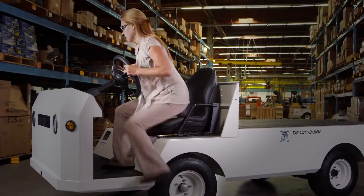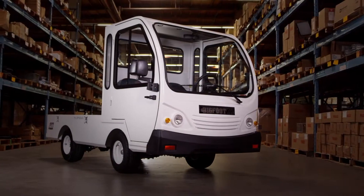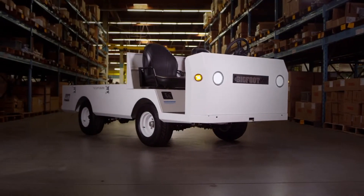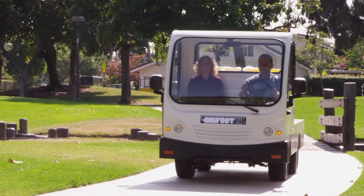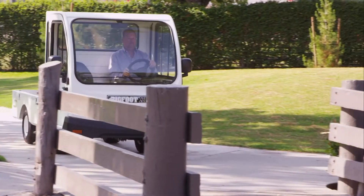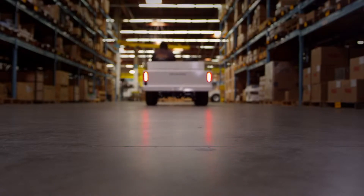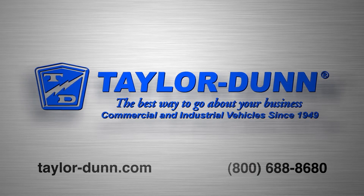As with all of our vehicles, should you require more than the published options in order to meet your particular needs, Taylor Dunn can custom engineer and build a Bigfoot XL specifically for you. With over 200,000 vehicles in service and 65 years of experience in the industry, Taylor Dunn products are the best way to go about your business. Taylor Dunn: tough and dependable, since 1949.